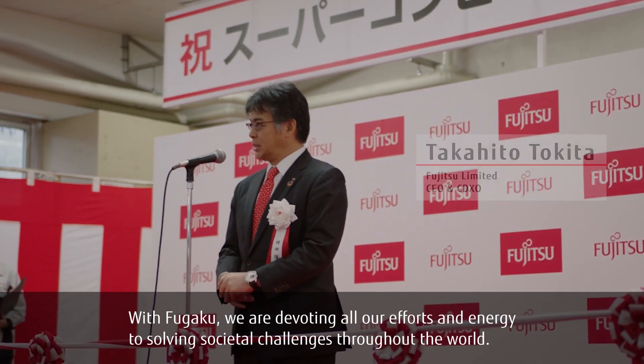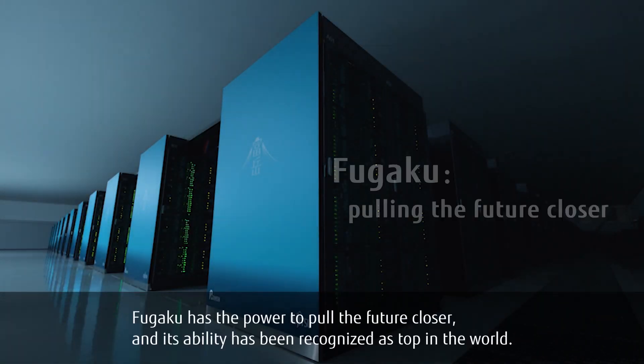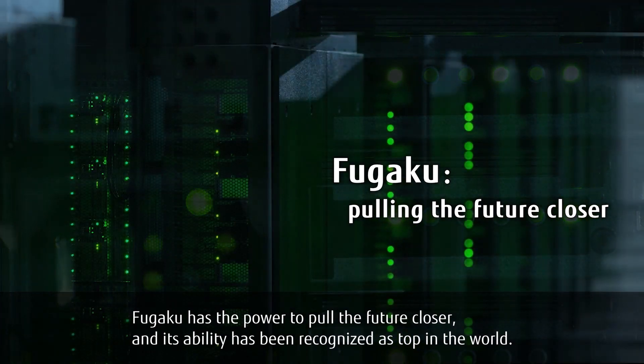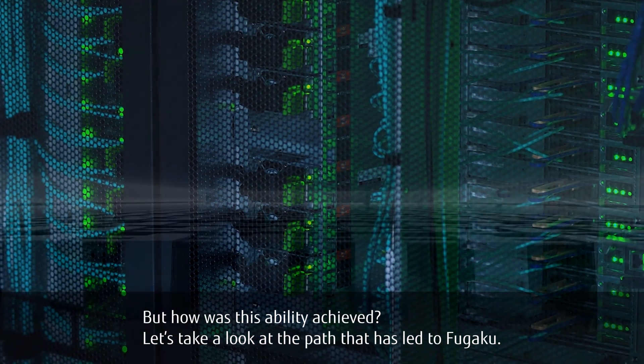With Fugaku, we are devoting all our efforts and energy to solving societal challenges throughout the world. Fugaku has the power to pull the future closer, and its ability has been recognized as top in the world. But how was this ability achieved? Let's take a look at the path that has led to Fugaku.